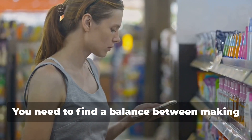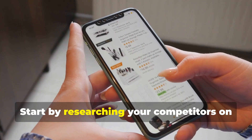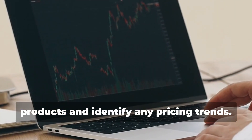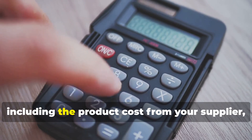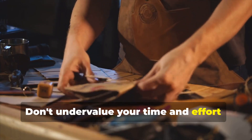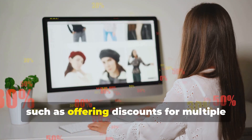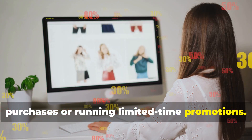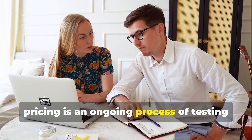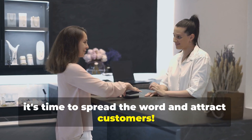Pricing your products strategically is crucial for maximizing profits and staying competitive. Research competitors on Facebook Marketplace and other platforms to see what they charge for similar products and identify pricing trends. Factor in all your costs — product cost from your supplier, shipping fees, and marketplace fees — and include a markup that reflects the value you bring. You can experiment with discounts for multiple purchases or limited-time promotions, and keep adjusting prices based on your sales data.